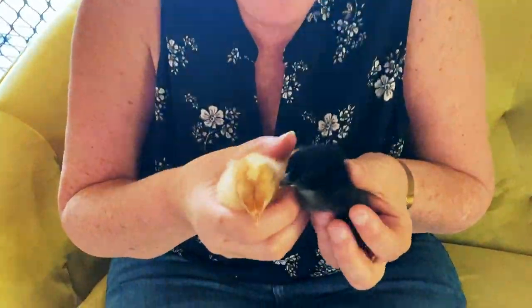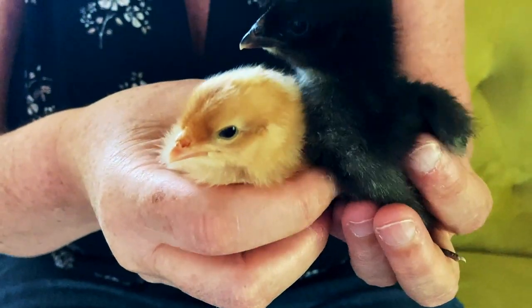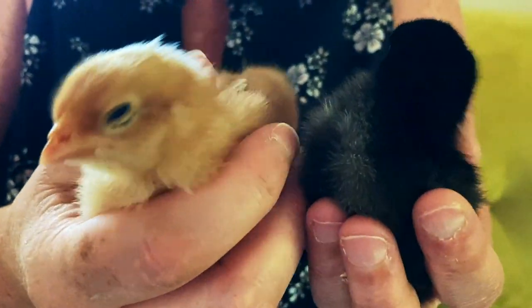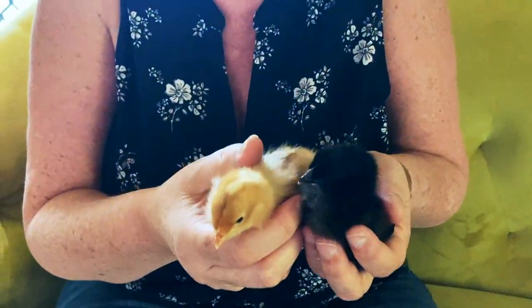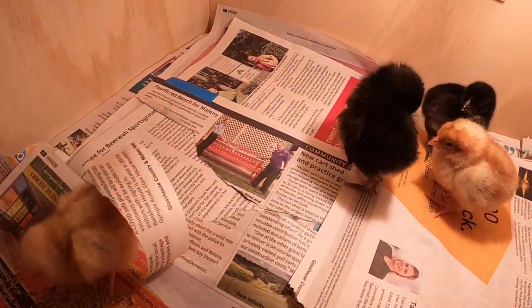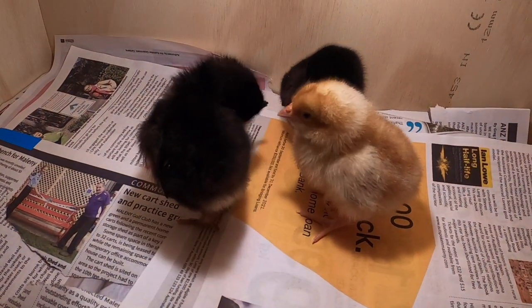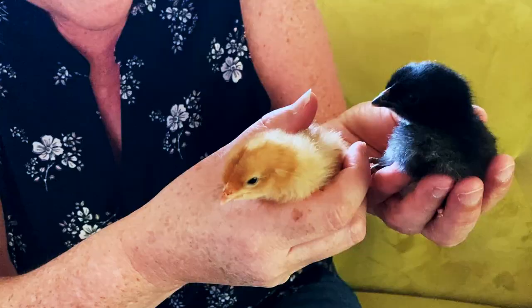Aren't these the cutest little things you've ever seen? We picked up four little day-old chicks this week - they're both going to be good layers when they grow up. They've got two more little chickens in the brooder box which I'll show you in a second. We went to a poultry farm and collected them this week. They were one day old, so today they're about four days old and already growing little wings. Very, very cute. Isn't there something about baby chickens that just makes people happy? I always think of toilet paper and tissue ads when I see baby chicks, they're so cute.